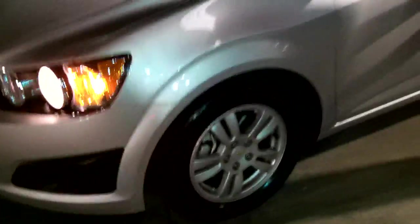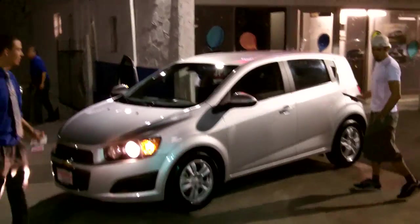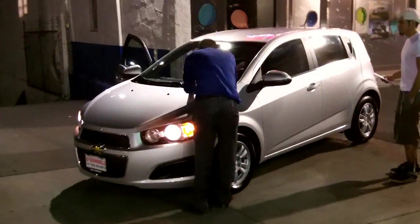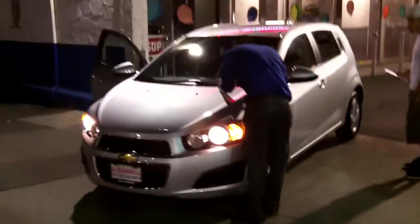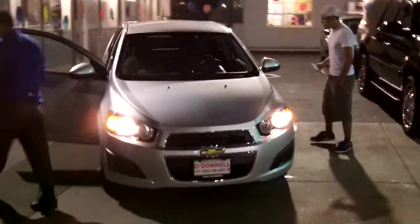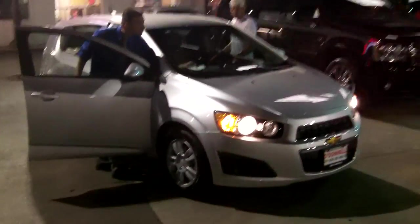Congratulations, Antonio! Antonio taking delivery with Jeremy — 2012 Sonic 2LT Hatchback. Come to O'Donnell Chevrolet, 100 South San Gabriel Boulevard, San Gabriel, California 91776. You can go online at odchevy.com or call us at 626-285-3600.